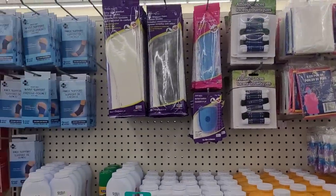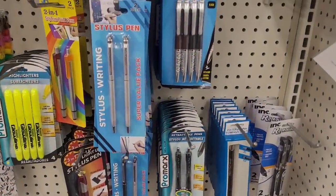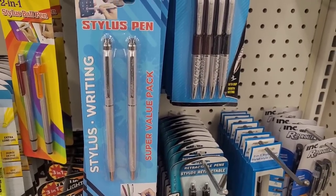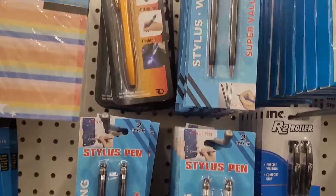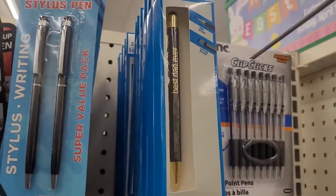All right, we're in our next Dollar Tree. Look at these neat little stylus pens right here — you get a two-pack. Those are neat, they come in silver and black. And then they have the light-up stylus pens, three-in-one, and then a two-in-one.